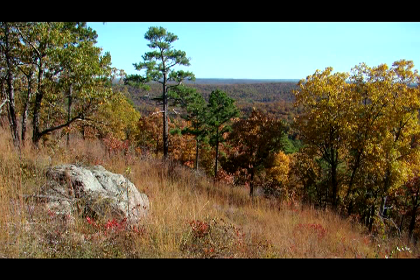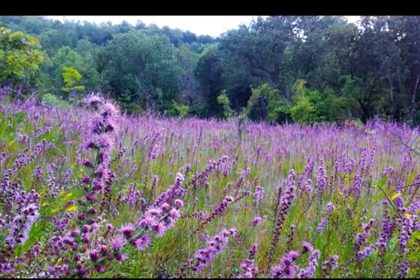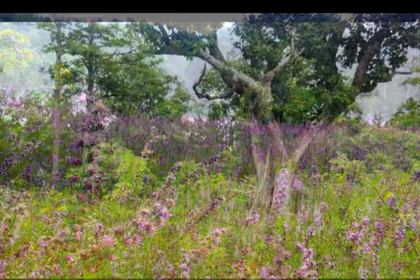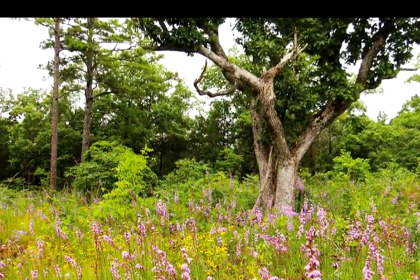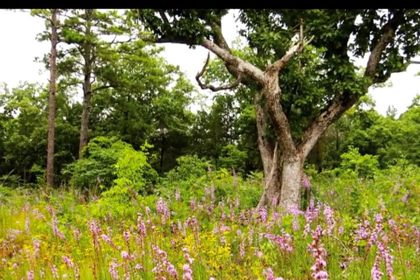A glade is a shallow bedrock community. There's rocky outcrops on the ground, and there's grasses and wildflowers that come up in the shallow soils between the rocks, and scattered, sometimes stunted and gnarled trees, but the canopies are open grown, and usually the glades are embedded in what we call dry woodlands.